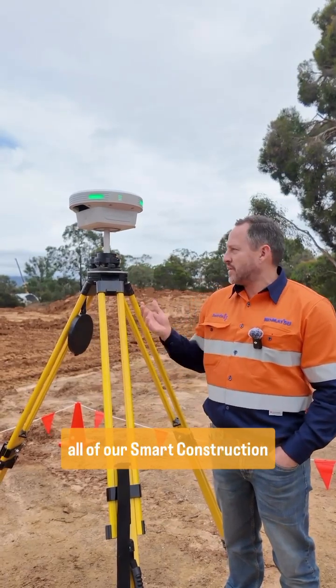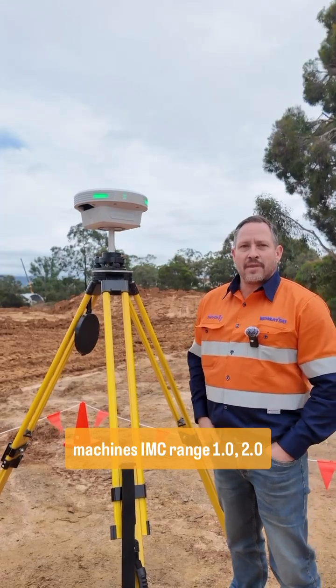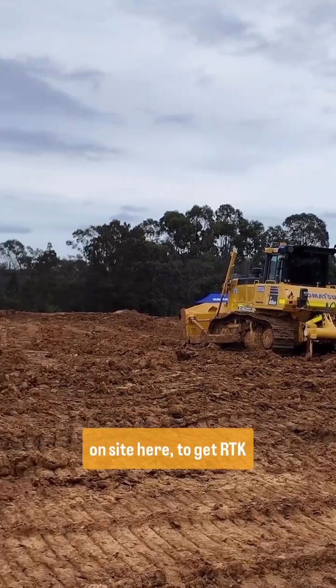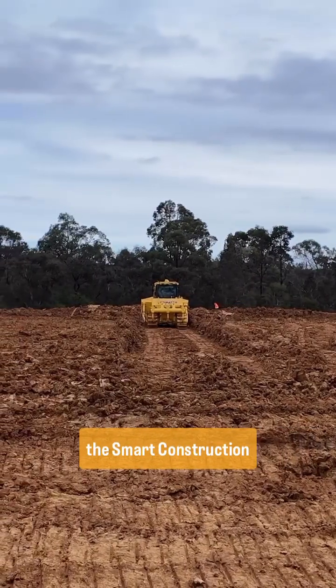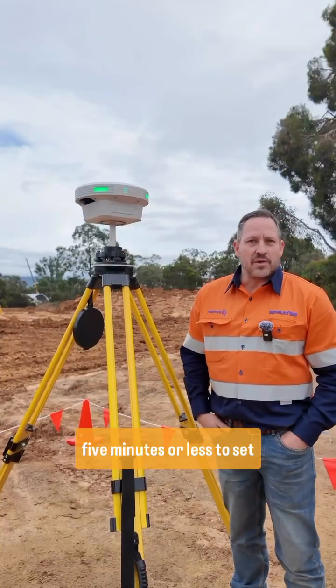The other benefit is to connect all of our Smart Construction machines — IMC, range 1.0, 2.0, and our latest 3.0 that's on site here — to get RTK corrections. As well as our other Smart Construction product, the 3DMG. It takes five minutes or less to set up.